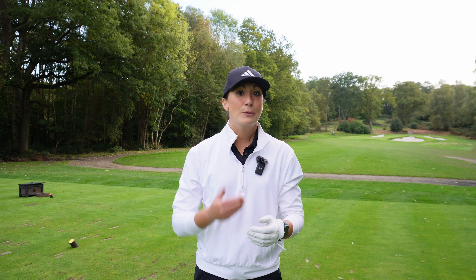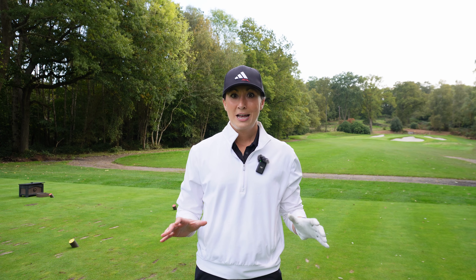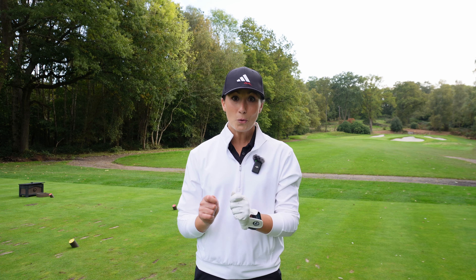Those extra couple were on the fringe so not technically greens in regulation, but we were still putting, which is quite a different feeling for me. Normally I'm pin high but not with putter in hand - I'm trying to save something with a wedge, trying to get up and down, trying to scramble a score. This move has been a game changer, and when my putting clicks as well, it's going to be a real score shifter.